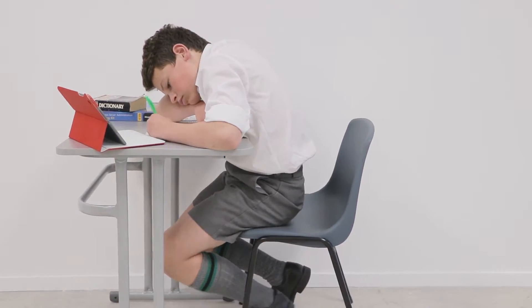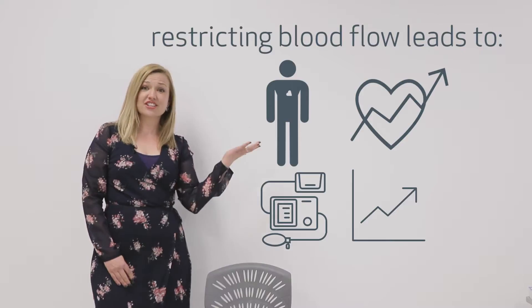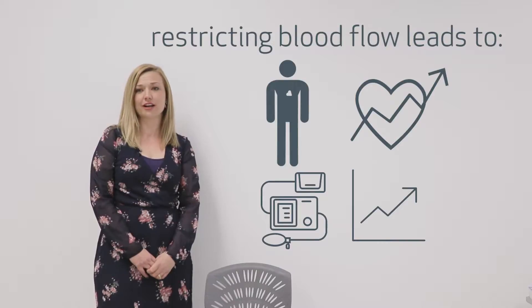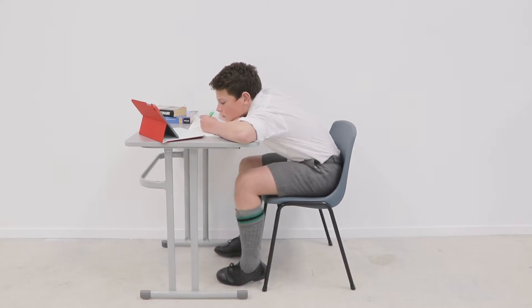Old school furniture can cut off blood flow when students sit forward or lean back. Research has taught us that if you restrict blood flow, your body responds by increasing your heart rate and raising your blood pressure. Your body needs to move to fix the problem — this is the reason why children fidget.